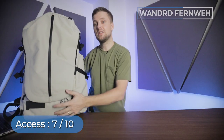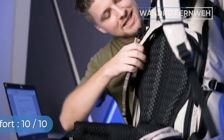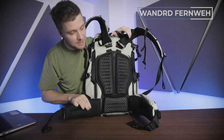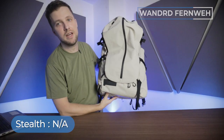For access, I give this bag a 7 out of 10 — you're not going to swing 30 kilograms around your side. Comfort is 10 out of 10. The shoulder strap heights are adjustable and this is padded as hell — you could sleep on this. As far as stealth goes, that doesn't apply because there's no one else to hide from in the arctic.